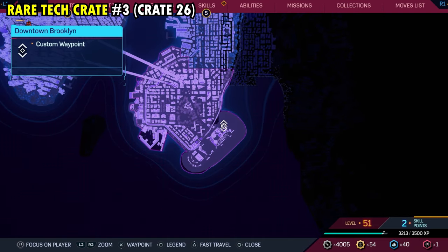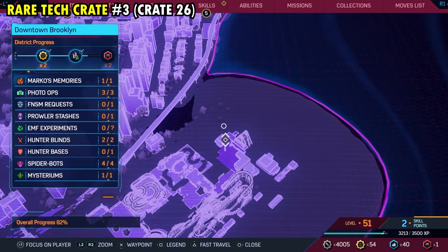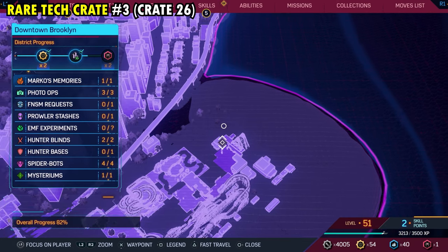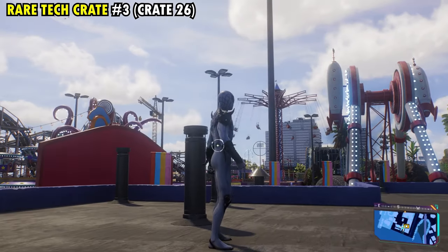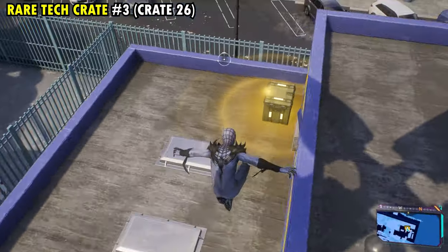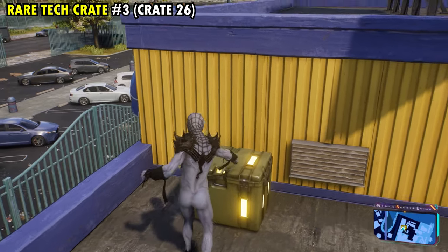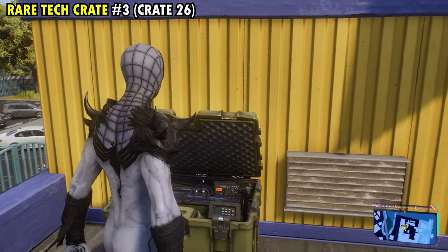Our 26th and final tech crate is found on the eastern side of downtown Brooklyn, on the northern side of the little fair, on top of this really small building. Once you're out here, if you're facing the billboard with this little ride beside you, jump down on this little ledge and in the corner you'll find rare tech crate number three and overall tech crate number 26.